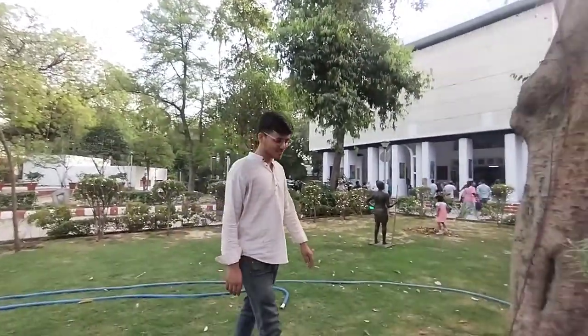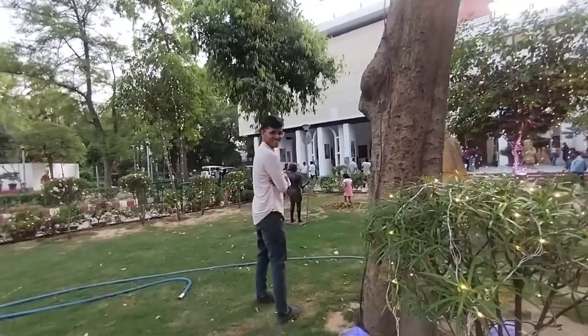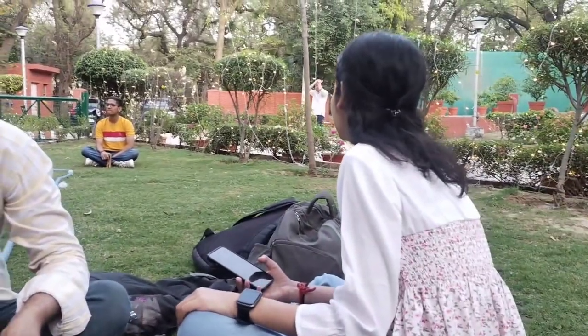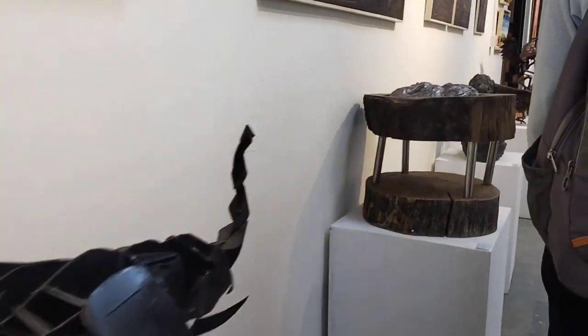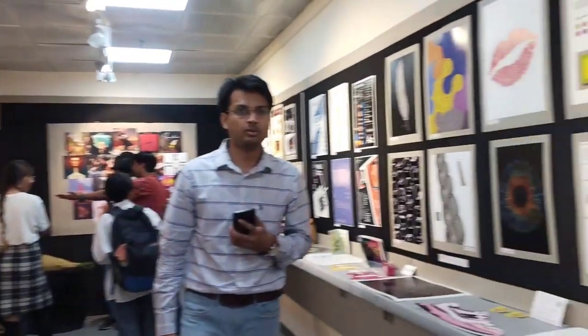Now we will see the reaction of Mohit. We didn't know we were all wearing the same dress! How do you feel? Here people are chilling. After chilling, we are going to see all the different things in the auditorium.